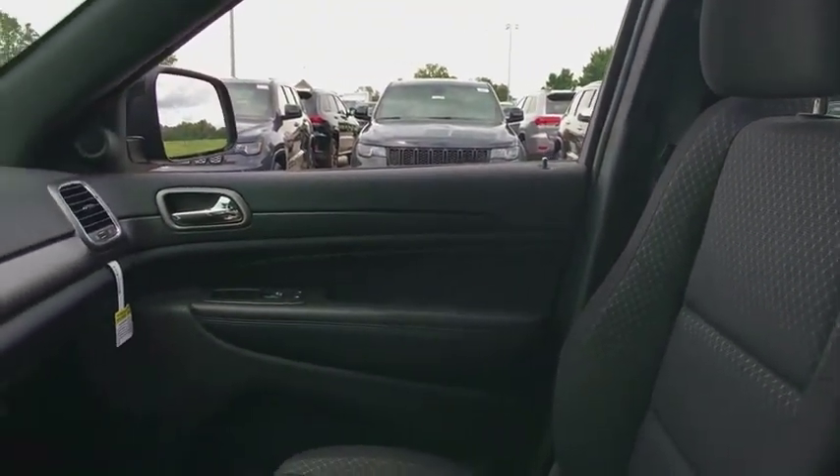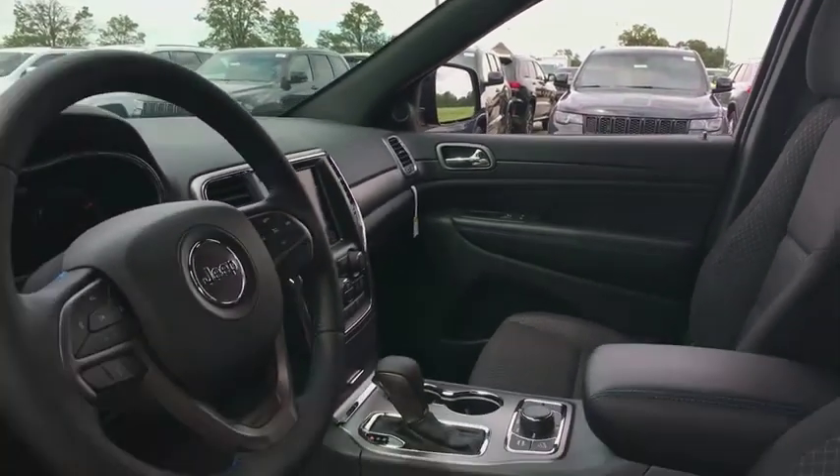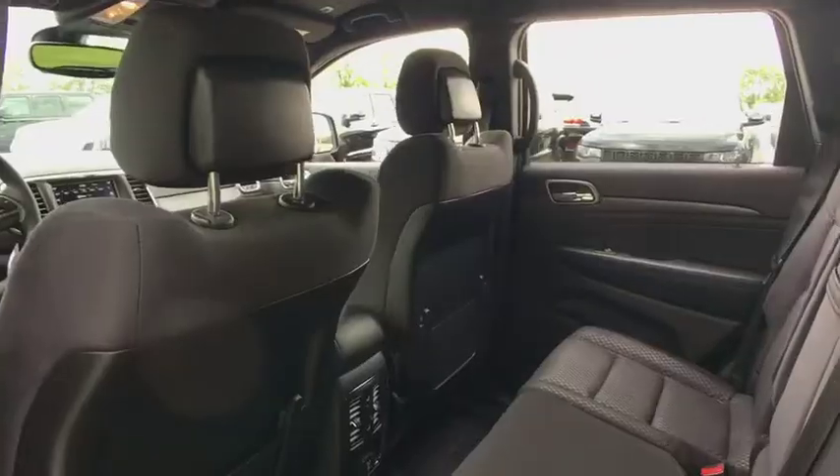Traction control, dual airbags, power steering, alloy wheels, four-wheel disc brakes, center armrest, electronic stability control, fog lights, rear window defroster.